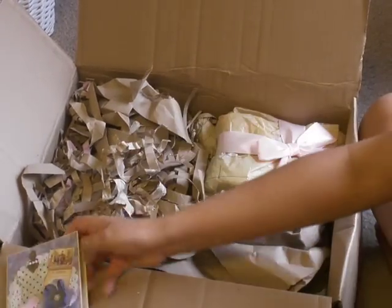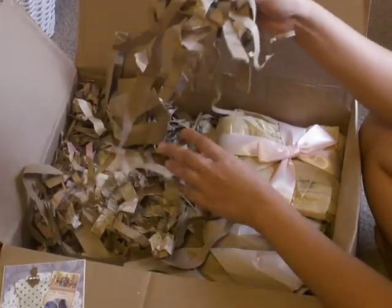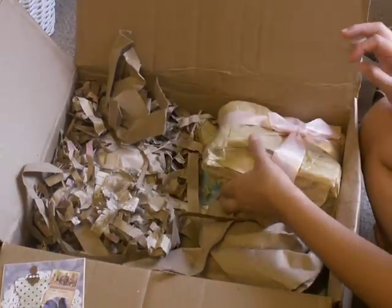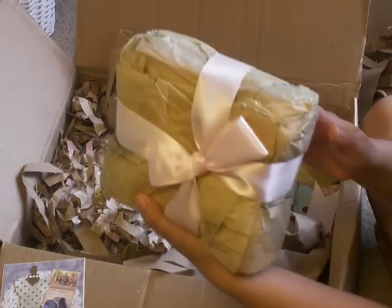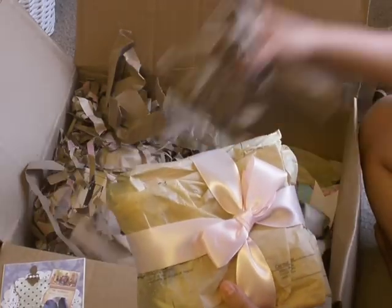Thank you. So here it is. And the paper's fantastic because I'm going to use this to put in my secret squirrel's box, so I'm so excited for that. We've got paper to recycle now. And she put a lot of stuff in here — look how pretty she packed it all. I love it. Great stuff.